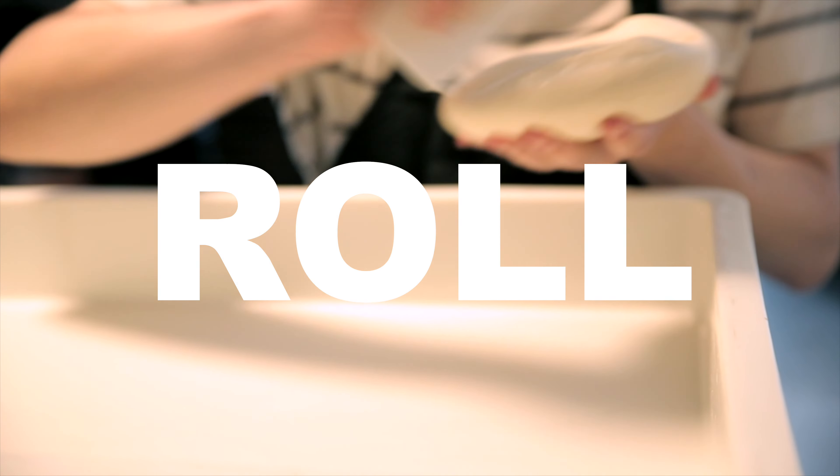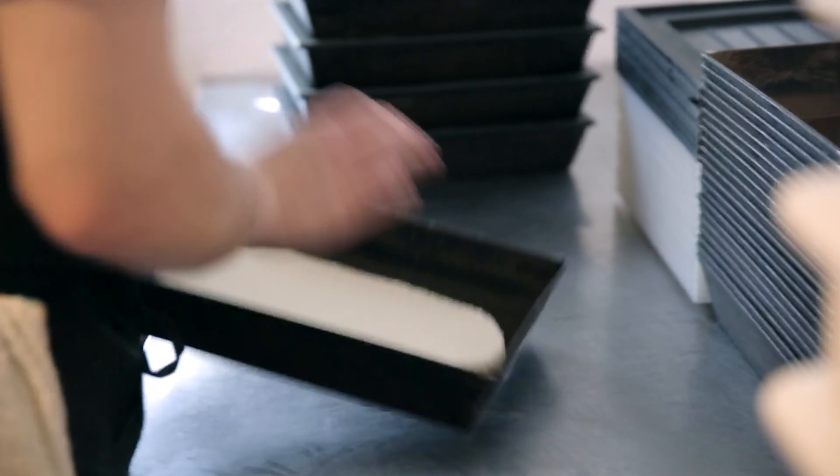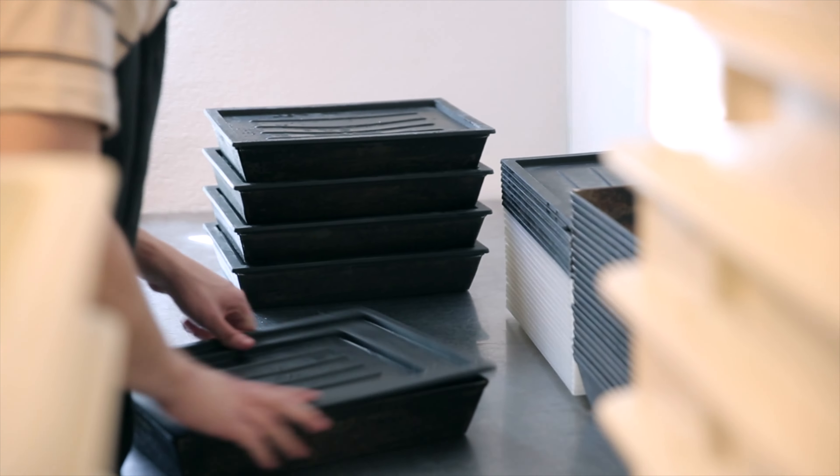Every pizza we make has to sit in the pan. On the weekends we go through around 400 pies. The pans that we use are Lloyd's pans — they're a blue steel pan, and they're engineered for making Detroit-style pizza, which works great for us.